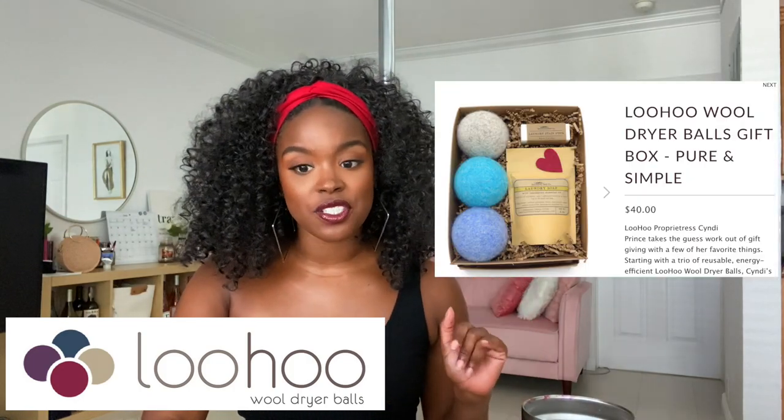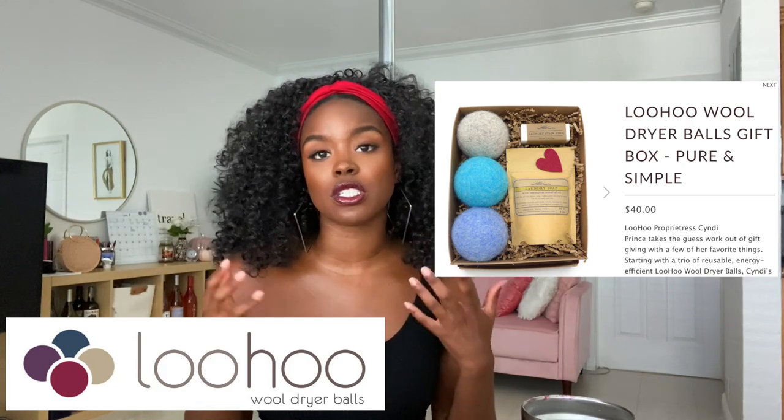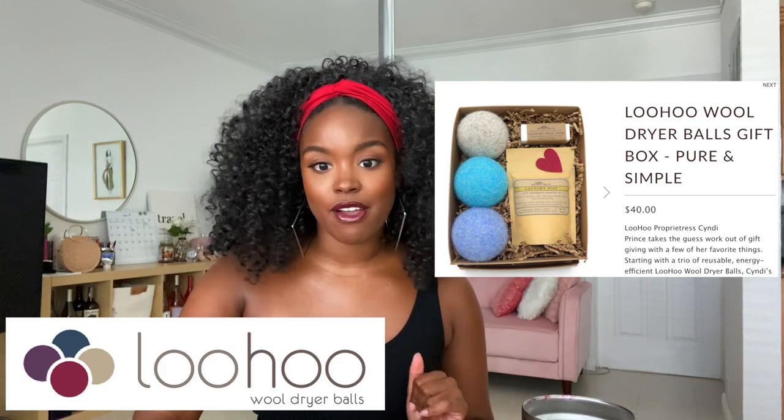The next brand is focused firmly on laundry. It's called LooHoo and they make wool dryer balls. They come in cute colors and different bundles. What I learned from researching this brand is that dryer sheets are really toxic — they have such bad chemicals. I never thought dryer sheets were a big deal until seeing this. This is not only good for the environment but good for you as well. There's a gift box with a stain stick, a laundry soap, and three dryer balls. They're supposed to last a really long time — you just keep putting them in your laundry, creating less waste overall, which I firmly stand behind.